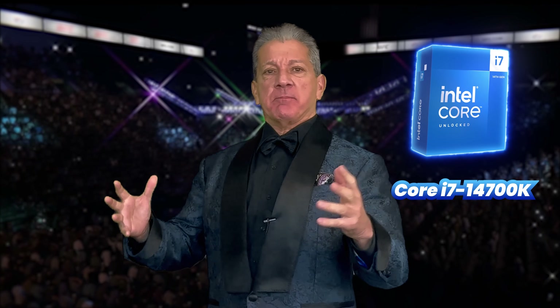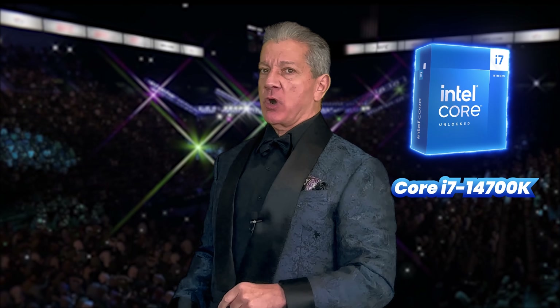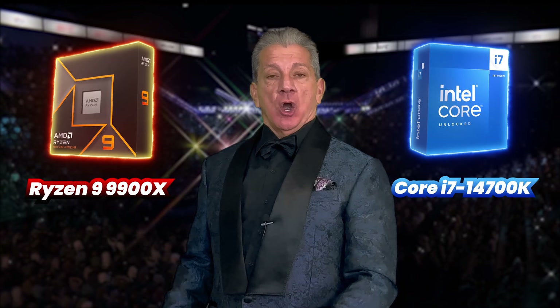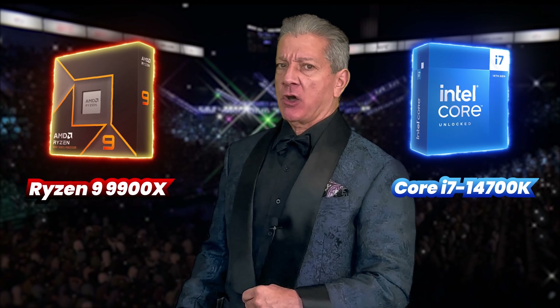And now, it's time! Introducing the components fighting for Blackbird PC Tech benchmark supremacy! In the blue corner, we have the champion! In the red corner, we have the challenger! Who will win this battle royale — stay tuned to find out!